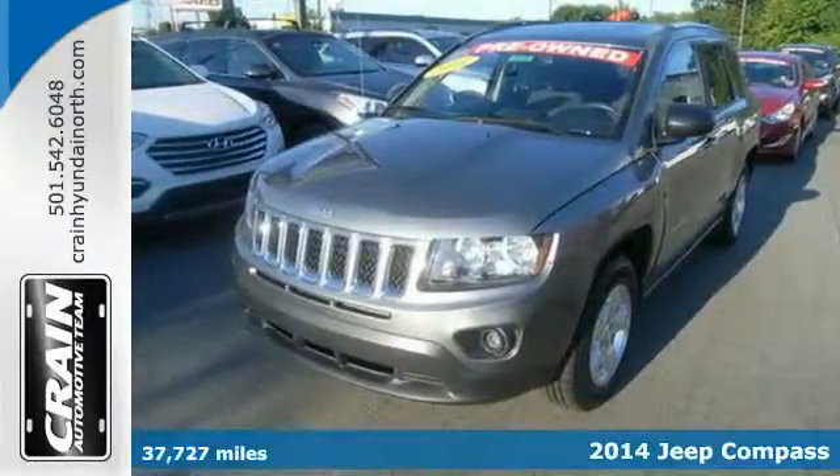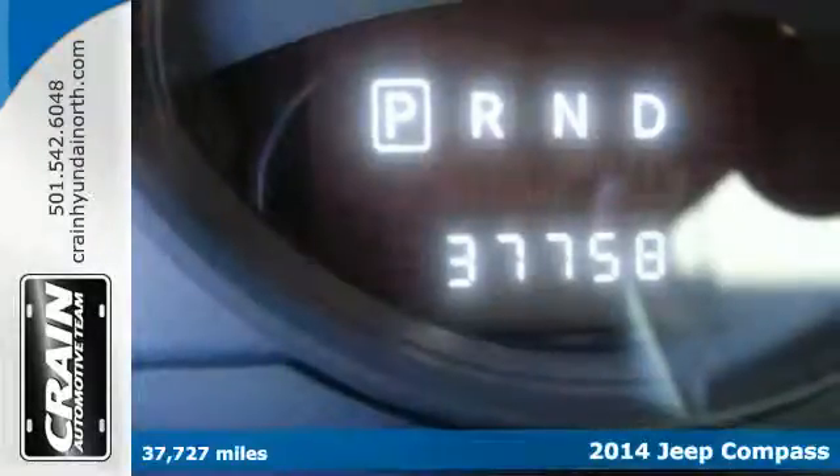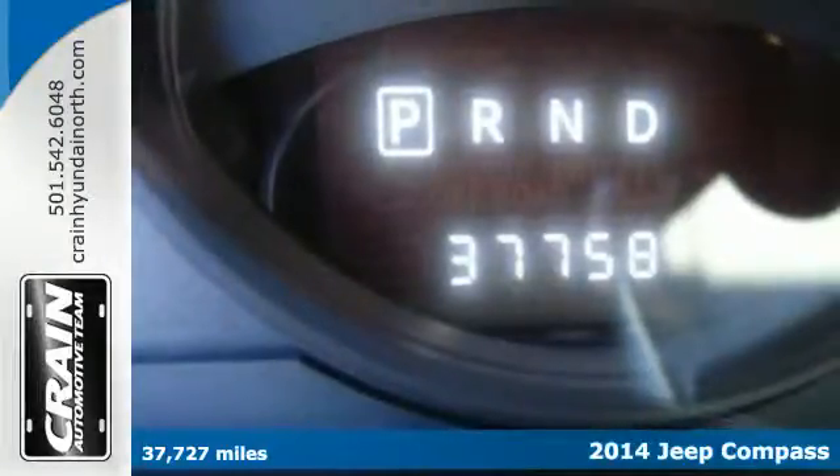It's a 2014 Jeep Compass. This compass will take you farther. You'll hardly want to leave it.